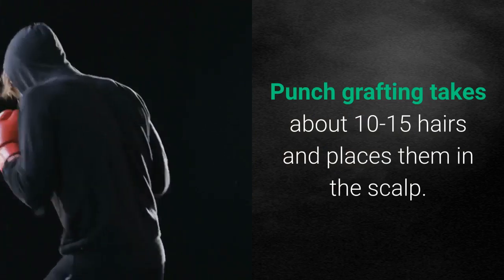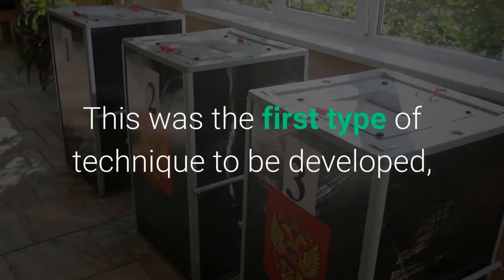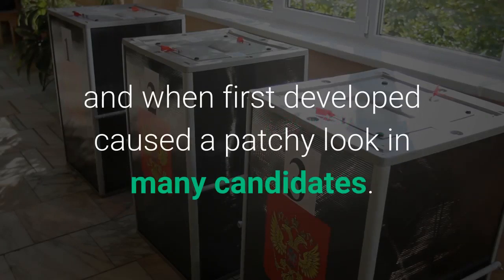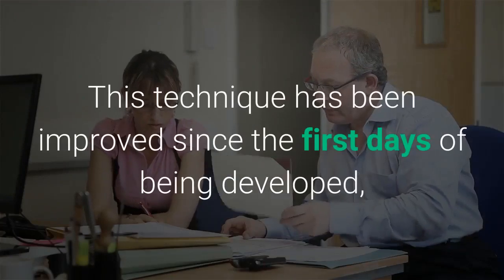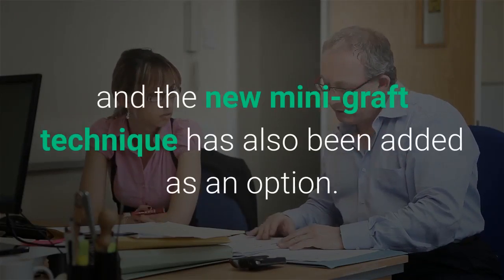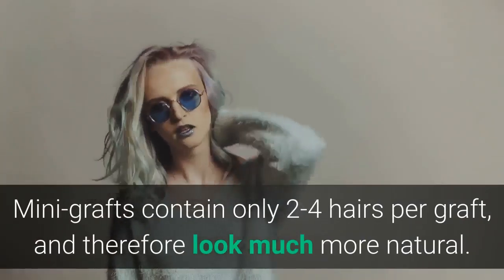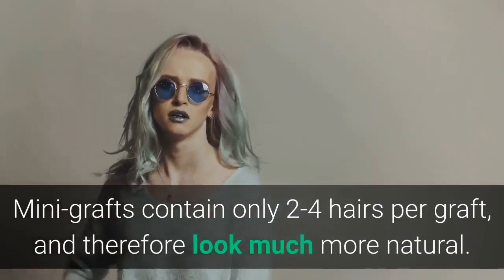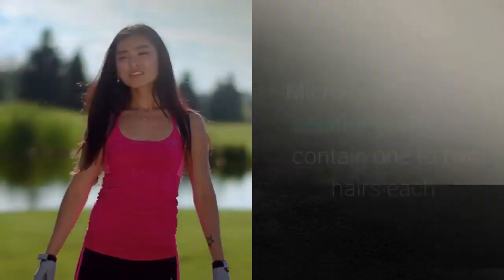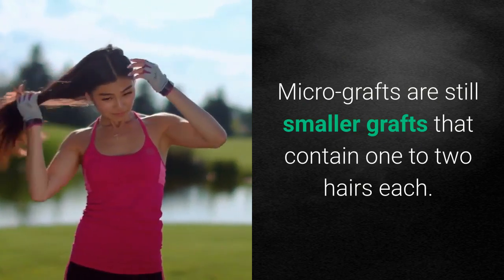Punch grafting takes about 10 to 15 hairs and places them in the scalp. This was the first type of technique to be developed, and when first developed caused a patchy look in many candidates. This technique has been improved since, and the new mini graft technique has also been added as an option. Mini grafts contain only two to four hairs per graft and therefore look much more natural. Micro grafts are still smaller grafts that contain one to two hairs each.